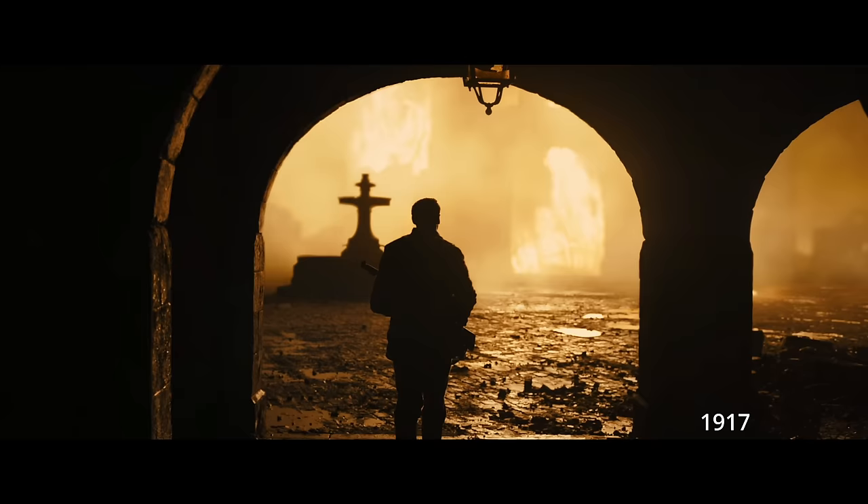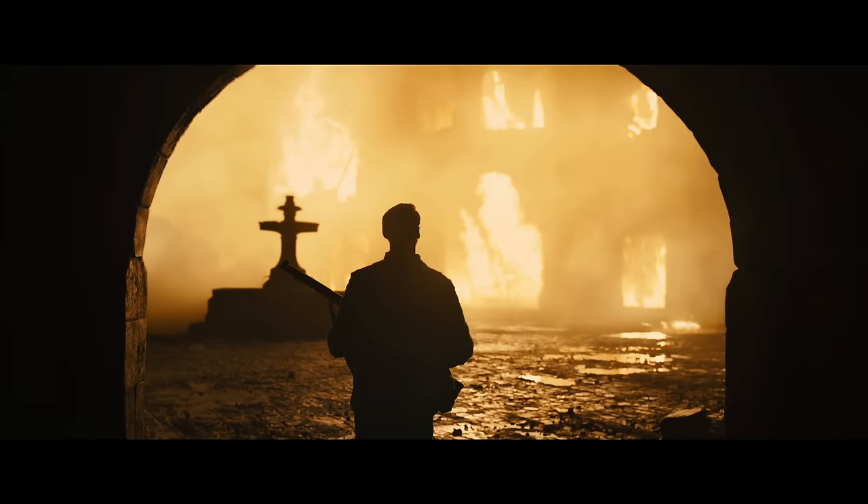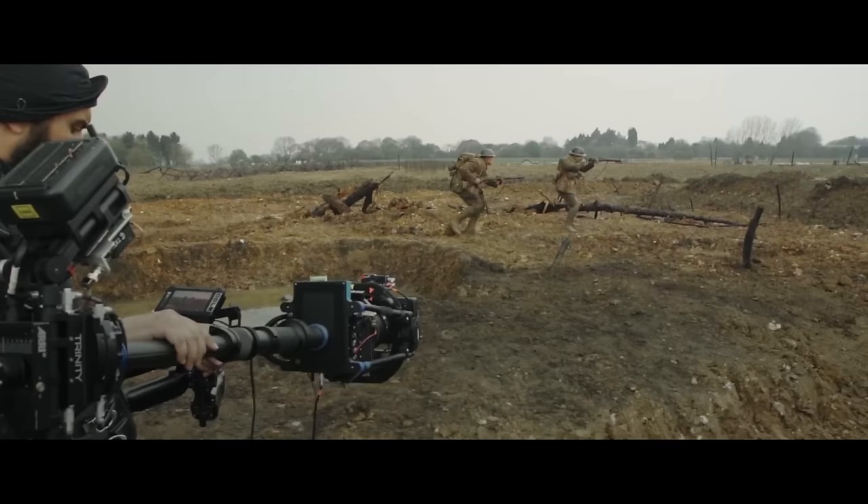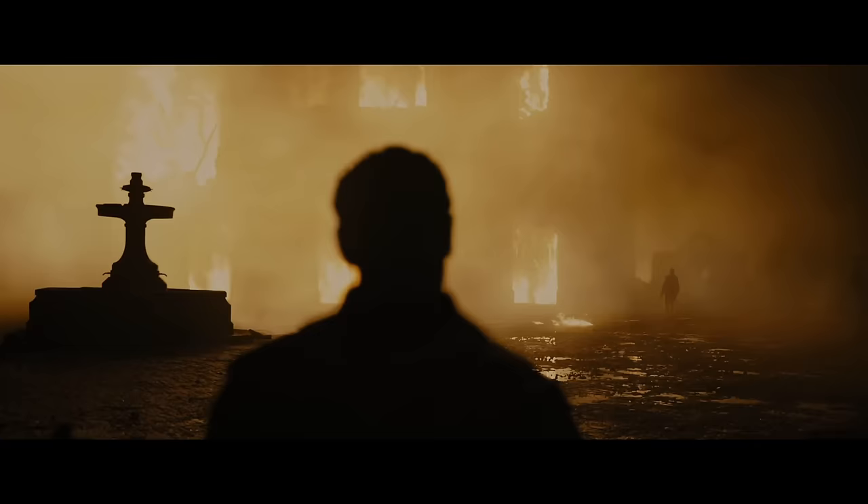There are already many other videos talking about this film, where the hidden cuts are and how they built this light tower and used CGI to make it look like fire. But there's one part of this movie I didn't know how they did it until recently.